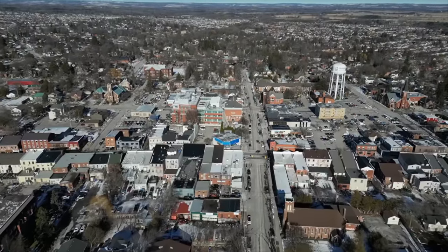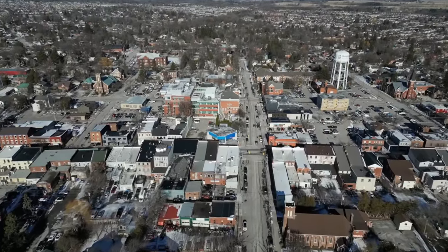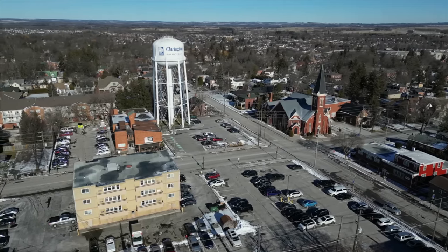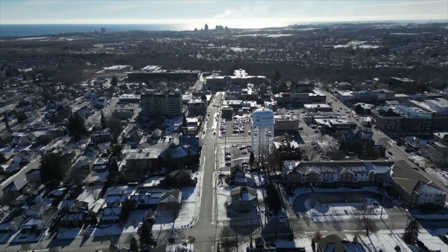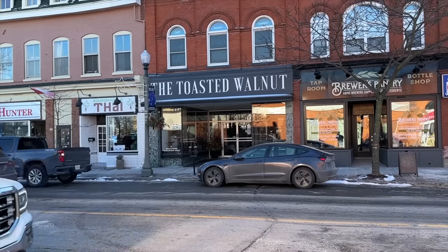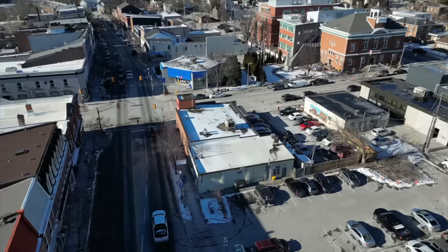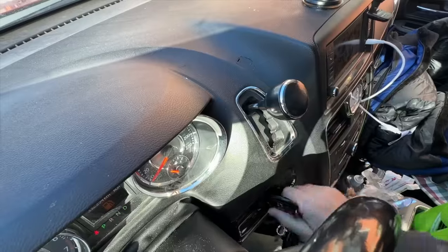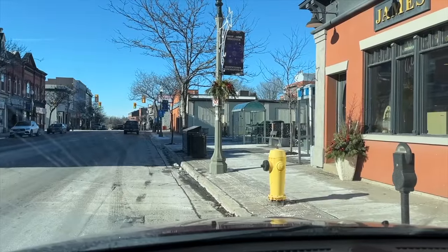I don't remember the last time I was in Bowmanville. It's part of Clarington — anybody who lives in the area, type it in the comments below. Just up ahead on the left is the first place we're going to be eating, called Olympia. And then after that there's the Toasted Walnut, which I'll have to come back for another video — just too much stuff. Well there it is up ahead, let's go grab some grub.